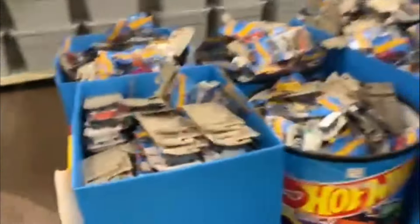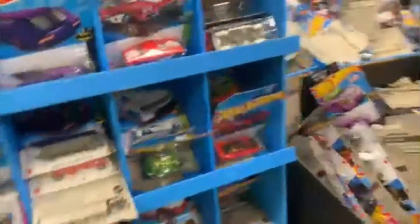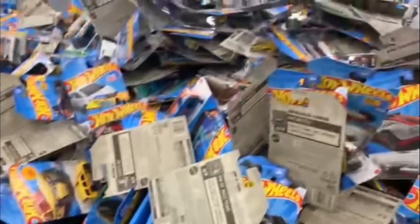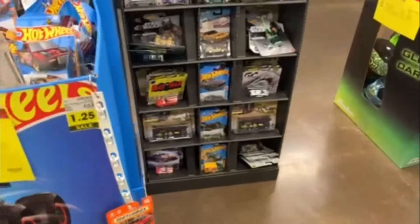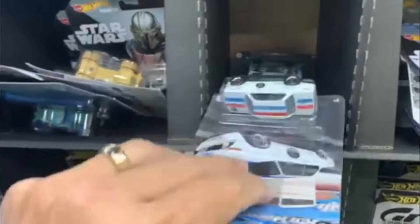All righty guys, here we go. This is new here — you can tell right there. And we got a new shipper right here, so we're going to check that out. This is new also. There's that new shipper there. I got to start digging before anybody else gets in here. Let's check for the Camaro real quick while I got you guys here. Holy cow — there's no Camaro in there. Maybe they'll be in another spot.